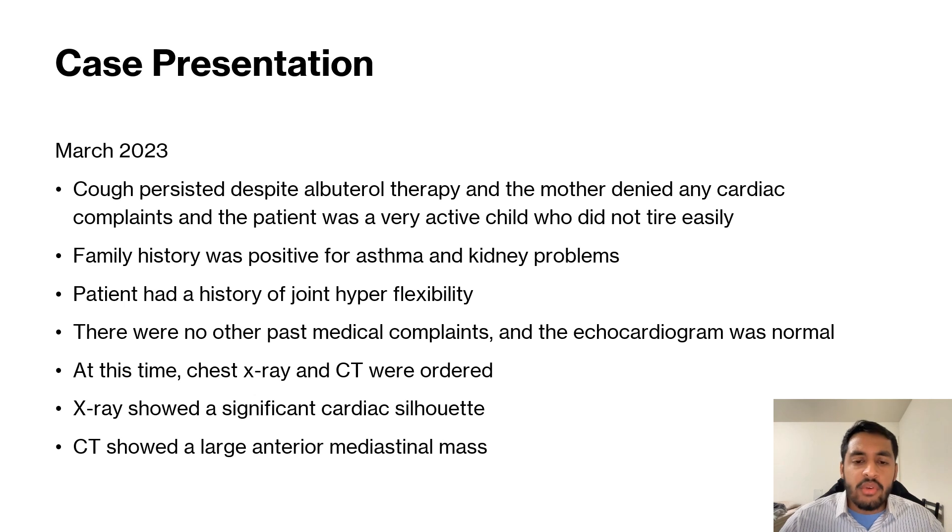For about two months, nothing was done. But still the five-year-old female's cough continued to persist despite the albuterol therapy. The family didn't know what to do, so instead of going back to the hospital, they sought out a private cardiologist and an echocardiogram was done.